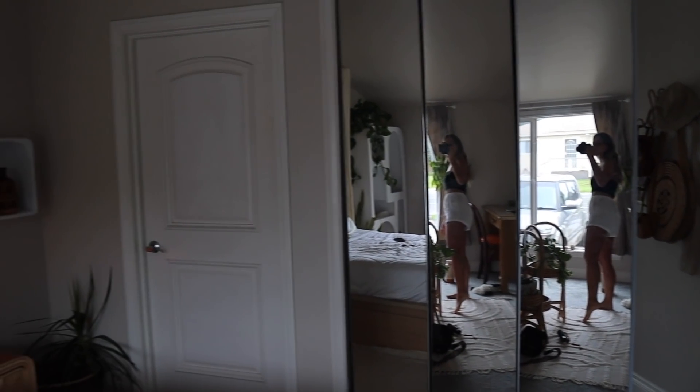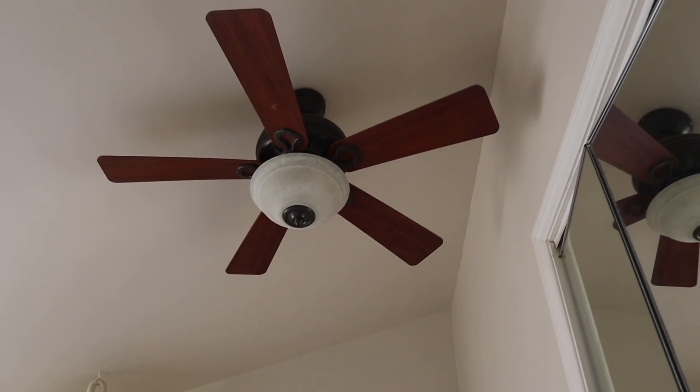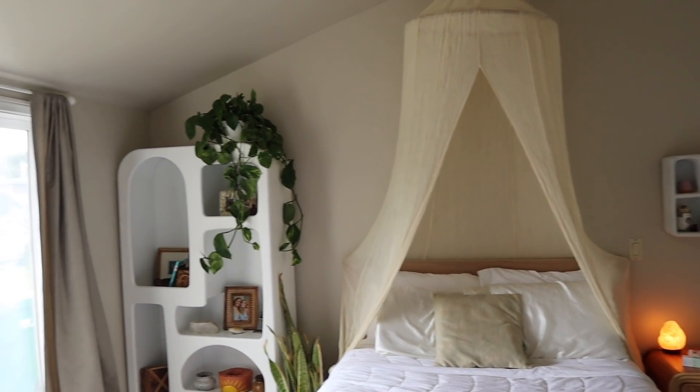That is my room! I hope you guys enjoyed this little tour. I'm sure some things will change — I'm always reorganizing and redecorating — but thank you so much for watching.